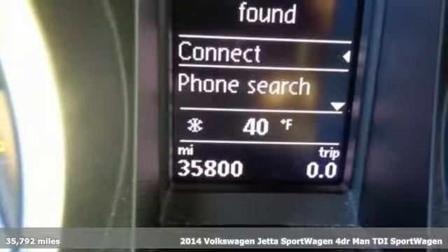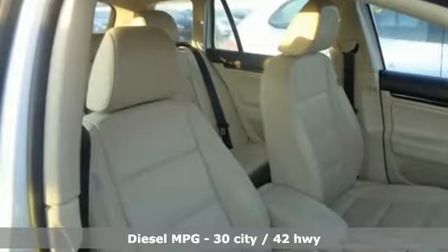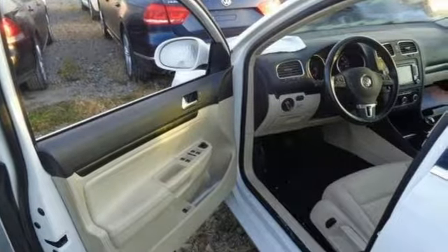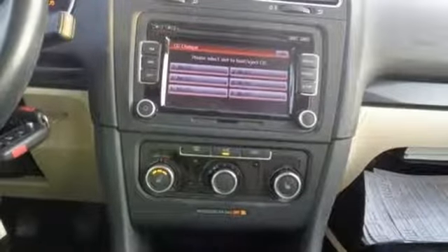It comes nicely equipped with features you'll love: streaming audio, wireless phone connectivity, front heated bucket seats, 312 volt power outlets, and a leather steering wheel.